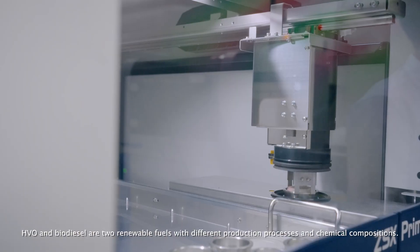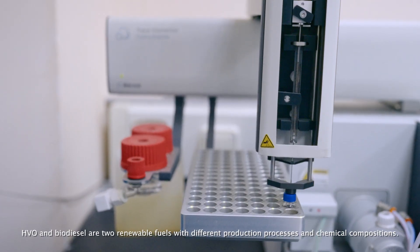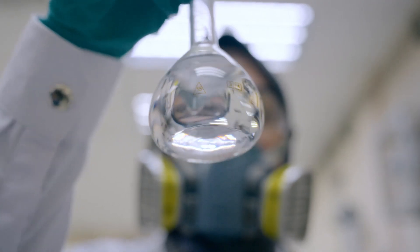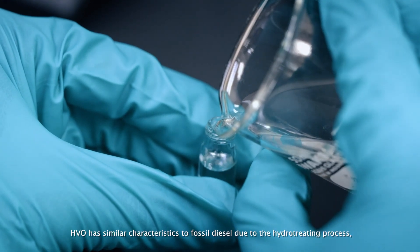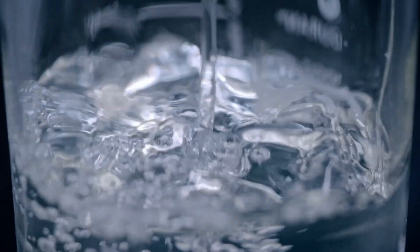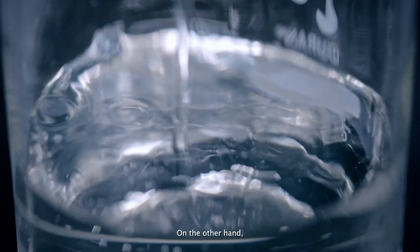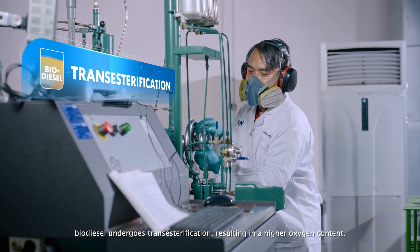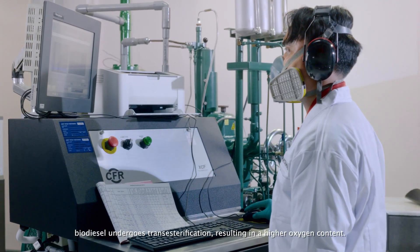HVO and biodiesel are two renewable fuels with different production processes and chemical compositions. HVO has similar characteristics to fossil diesel due to the hydro-treating process, making it more stable and consistent. On the other hand, biodiesel undergoes transesterification, resulting in a higher oxygen content.